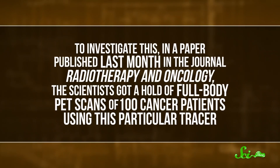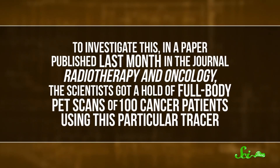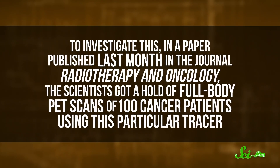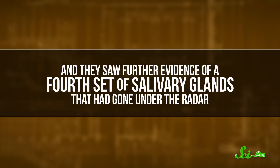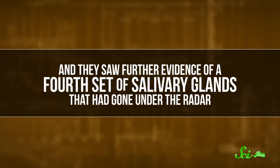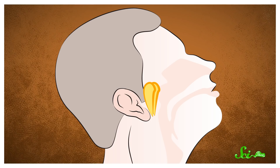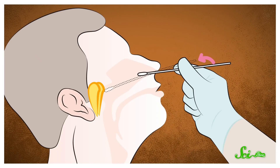To investigate this, in a paper published last month in the journal Radiotherapy and Oncology, the scientists got ahold of full-body PET scans of a hundred cancer patients using this particular tracer, and they saw further evidence of a fourth set of salivary glands that had gone under the radar. Studying two donated cadavers confirmed it — they had found a wholly unknown set of salivary glands.